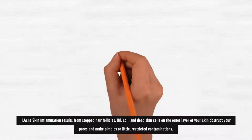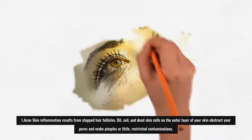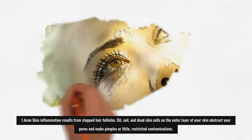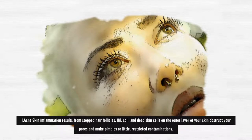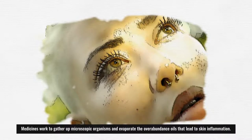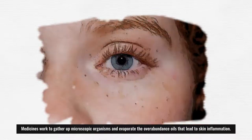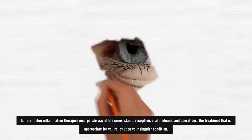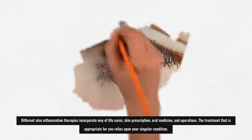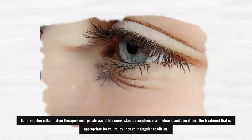1. Acne: Acne results from clogged hair follicles. Oil, dirt, and dead skin cells on the outer layer of your skin obstruct your pores and cause pimples or small, localized infections. Treatments work to eliminate bacteria and dry out the excess oils that lead to acne. Different acne therapies include lifestyle remedies, topical prescription, oral medicine, and procedures. The treatment appropriate for you depends on your individual condition.